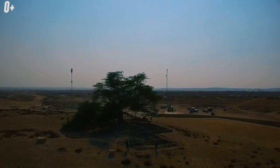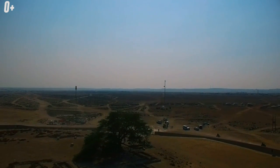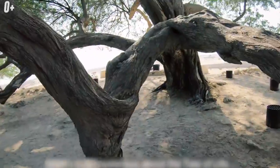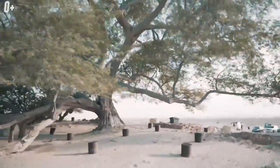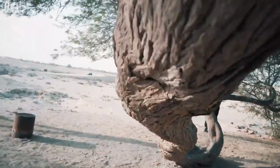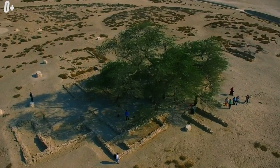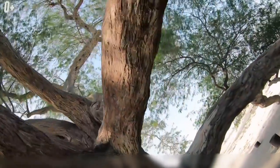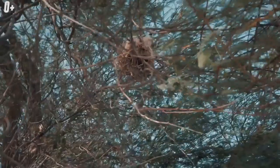Tree of Life, Bahrain. A very unusual ancient tree grows on the highest point of the barren desert of Bahrain, having survived for more than 400 years. It is considered the loneliest tree in the world. How it could survive without water is a mystery of nature — it is believed that its roots stretched several tens of meters to underground aquifers. This tree is a symbol of life because it grows where nothing seemed able to survive. Locals believe that the Garden of Eden was located at this very place.